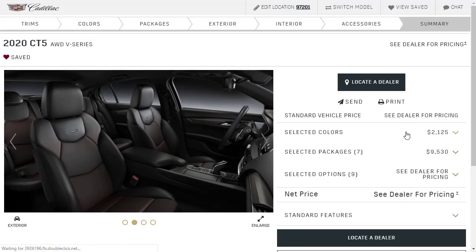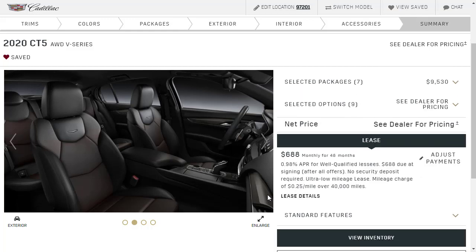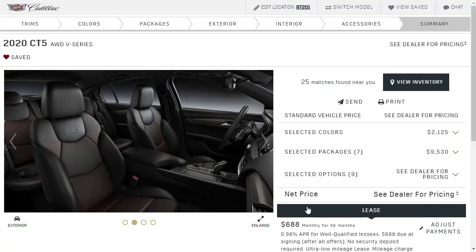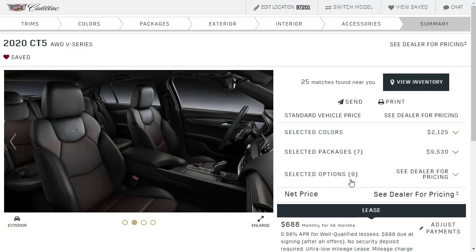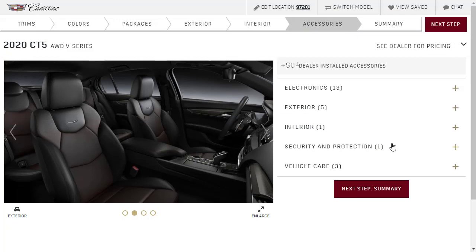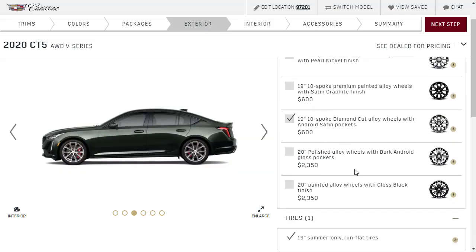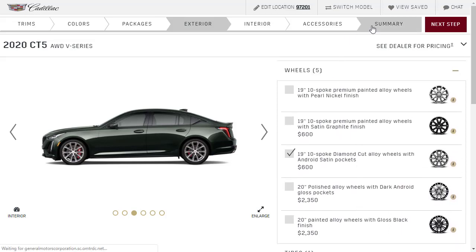Let's go to the summary. The summary is showing 'see dealer for pricing' — not sure what happened there, but the last number I remember was $60,000 and change. I'm sure we're not that far off from $60,000 and change. Something must have got ticked that changed the pricing out.